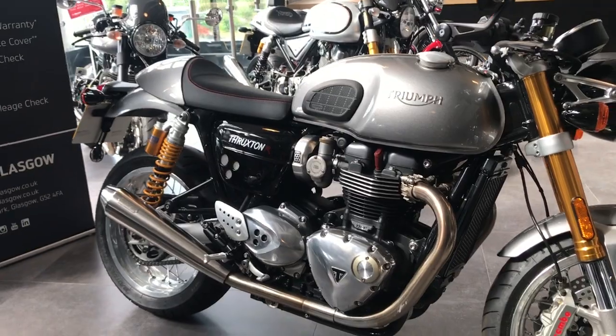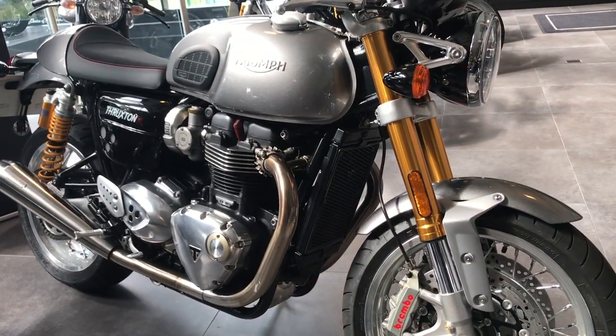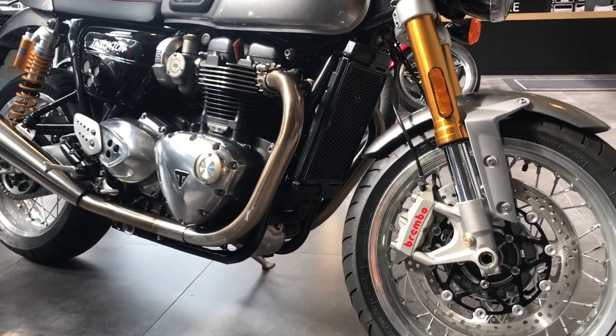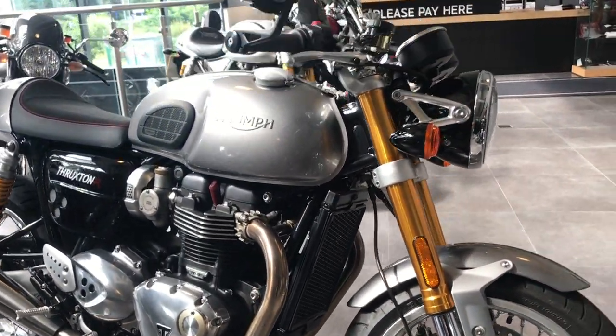It's only had one owner since new and it's done only 5,967 miles — just short of 6,000 miles. This bike also qualifies for the Triumph Approved Used system.